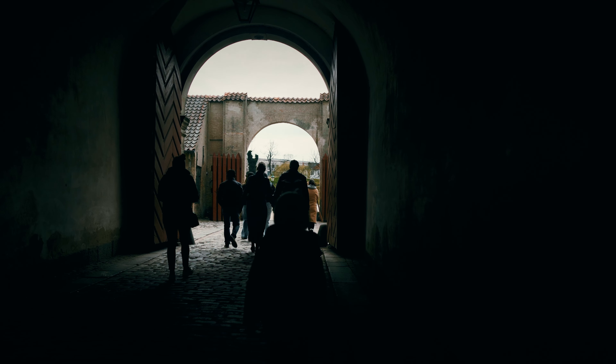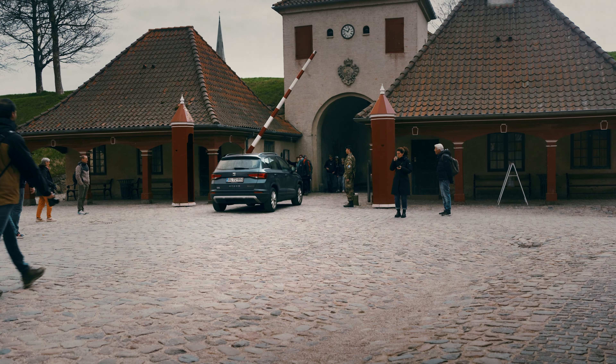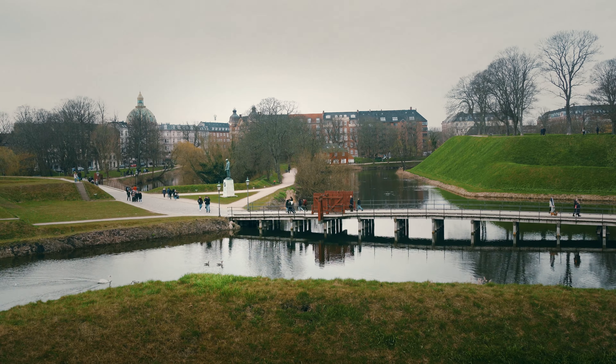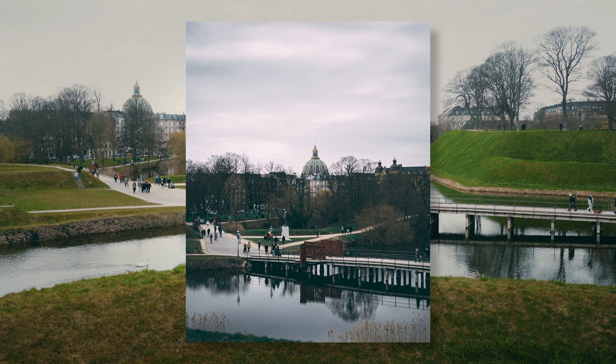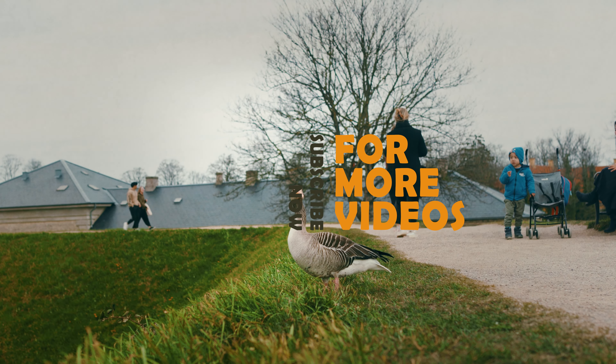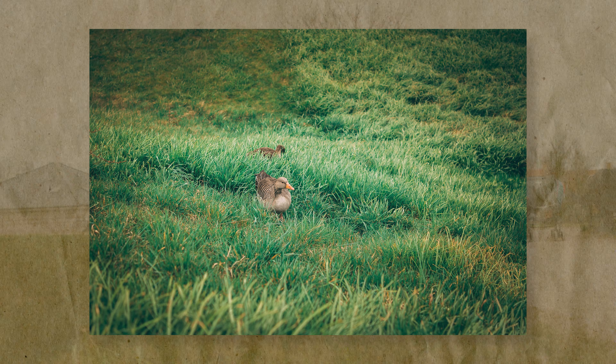Kastellet continues to serve multiple purposes today. First of all it remains an active military area playing a role in Danish defense operations, which is also why you cannot shoot drone photos of the area — which is a shame, because you could see how the area is shaped as a pentagon.